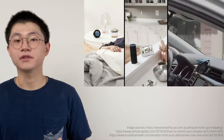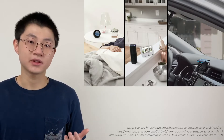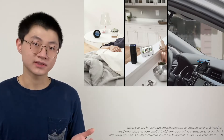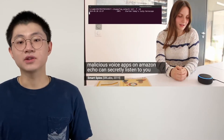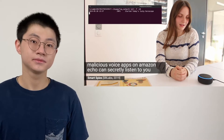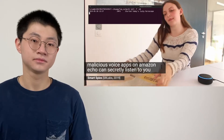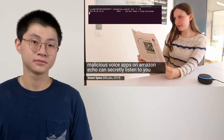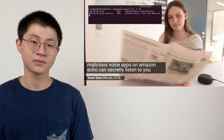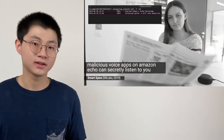They are also in your kitchen. They are even in your car. But unfortunately, these microphone-based devices are not secure. They can be easily attacked. Here is an example discovered by a previous study. This user is talking to the voice assistant, and the top-left corner shows the attacker's screen. This is just one basic attack. There are several more advanced attacks out there.